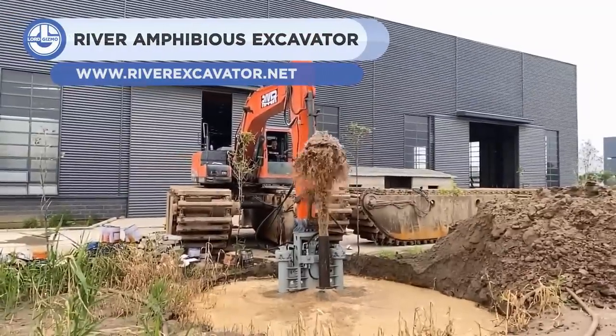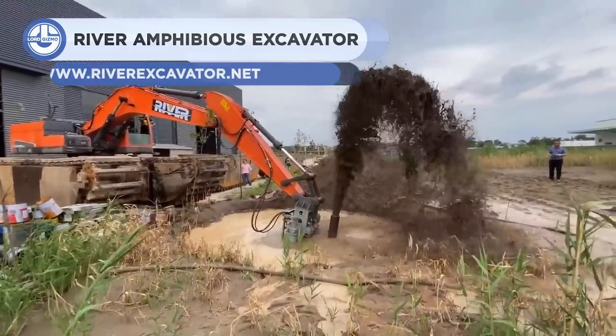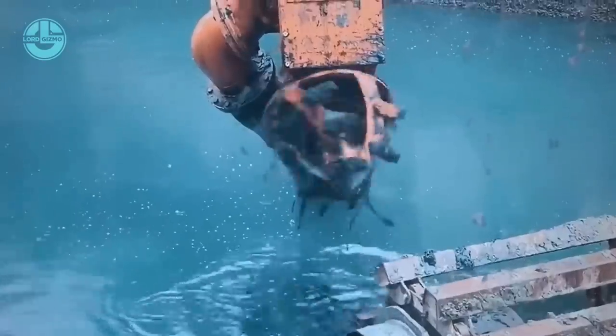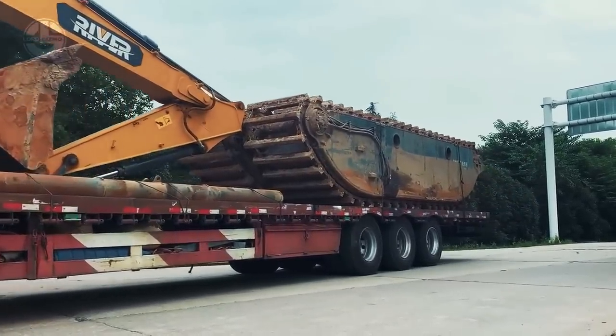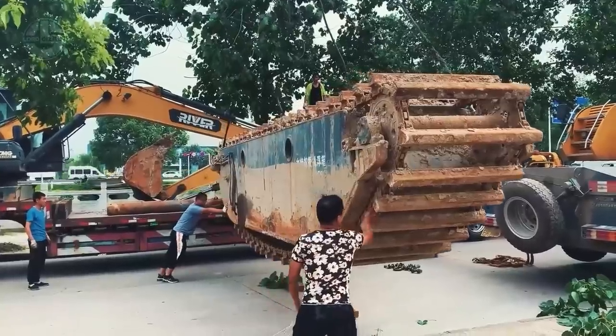Next, we have the River Amphibious Excavator from Aiyangsu River Heavy Industry Co. These excavators come standard with a pontoon undercarriage, enabling them to float and work in shallow waters, silt, marsh, and wetlands. They offer a long-reach boom that can extend the working range of the excavator.